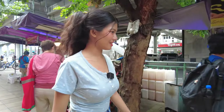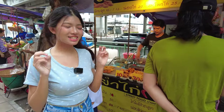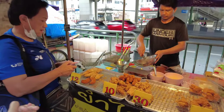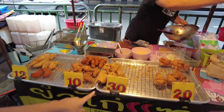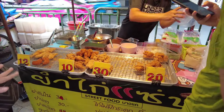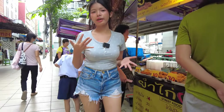Here is chicken. Wow! The price is only 10 baht, 30 baht, 20 baht — so it's not even one dollar. It's a really cheap price.